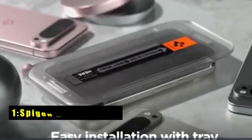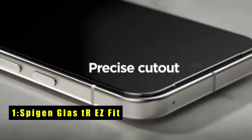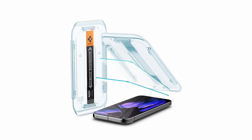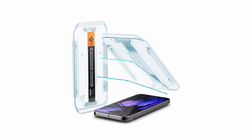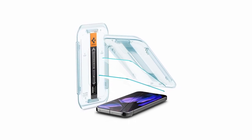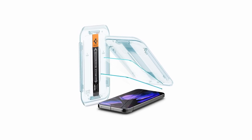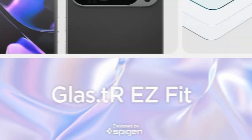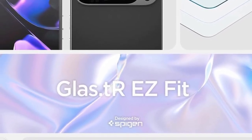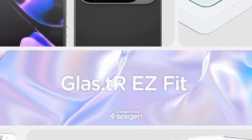Now moving to number 1 is Spijinglass TR Easy Fit. The Spijinglass TR Easy Fit screen protector for the Google Pixel 9 Pro XL offers excellent protection and ease of use. With a 9H hardness rating, it provides robust defense against daily scratches and minor impacts. Designed to be case-friendly, it integrates seamlessly with Spijing cases, ensuring comprehensive protection without compromising fit. The oleophobic coating resists fingerprints and smudges, keeping the screen clean and clear.